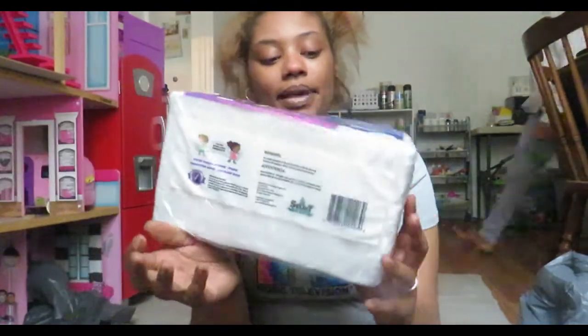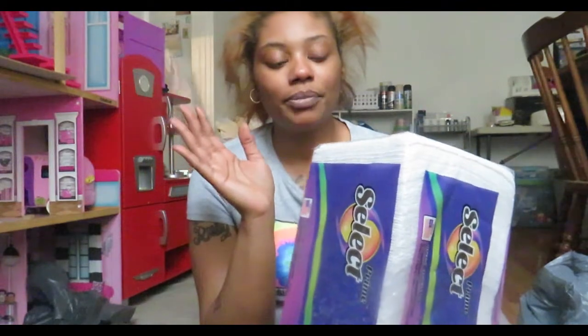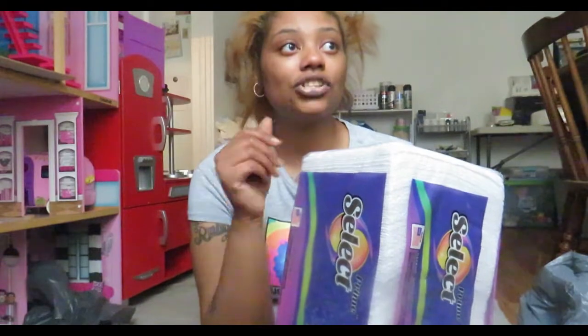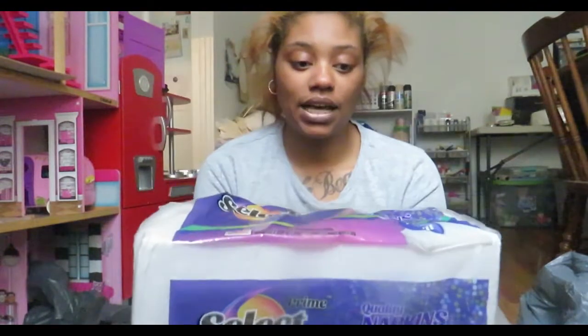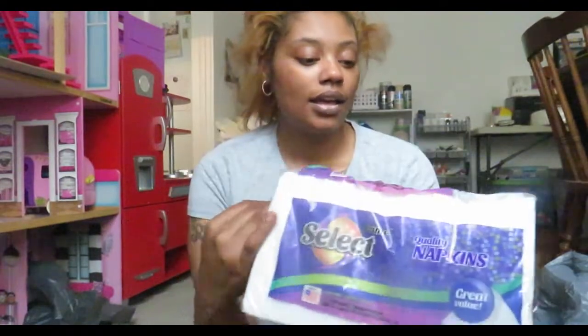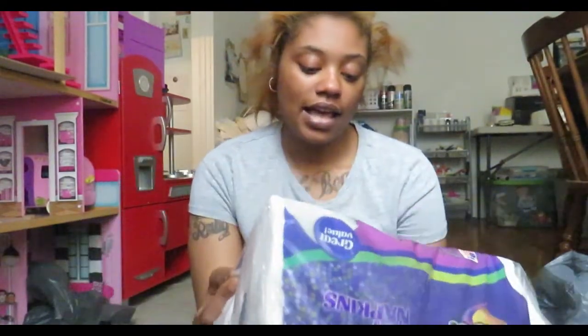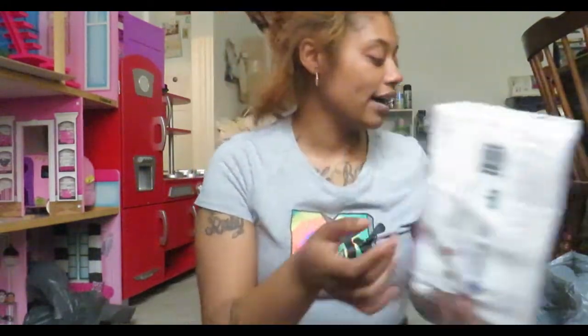I grabbed a pack of napkins. I've never been a huge fan of napkins but since I have little ones running around with nasty fingers, it's just easier for them to use these versus my paper towels — because paper towels are expensive. This brand is 'Select' and I've never seen it in Dollar Tree before, but you get 150 napkins for a dollar.